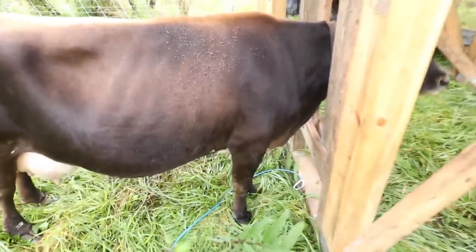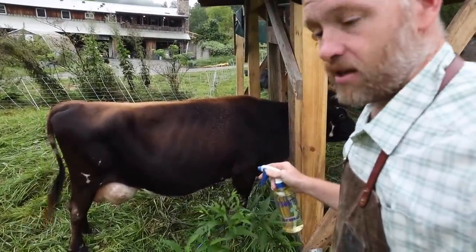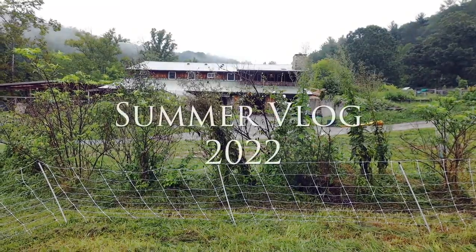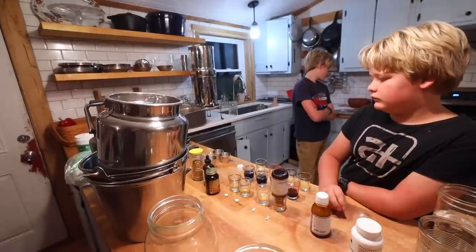But still, at milking time, flies take advantage. Look at all those flies — she gets antsy and it's hard to milk. Does this work? Let's find out.